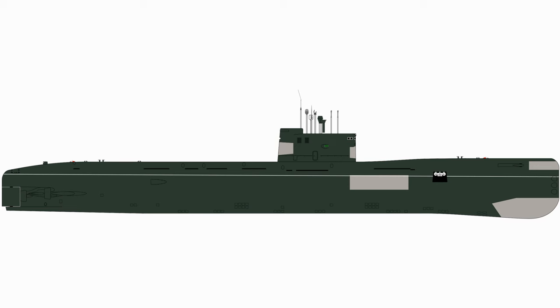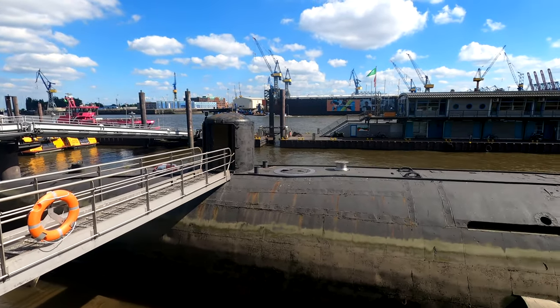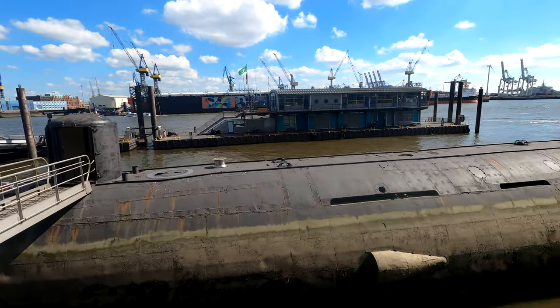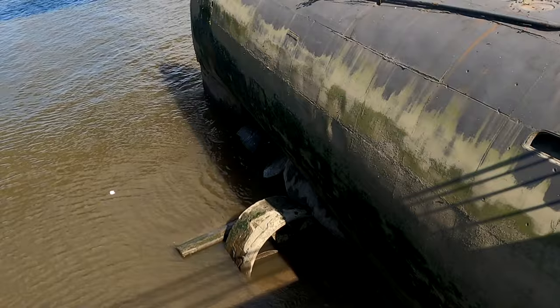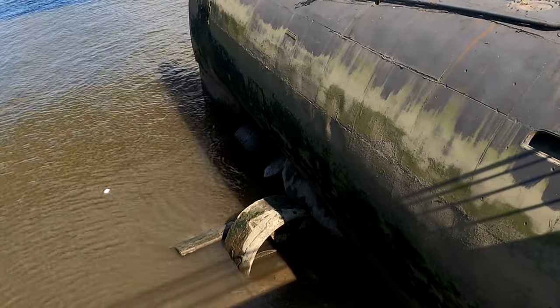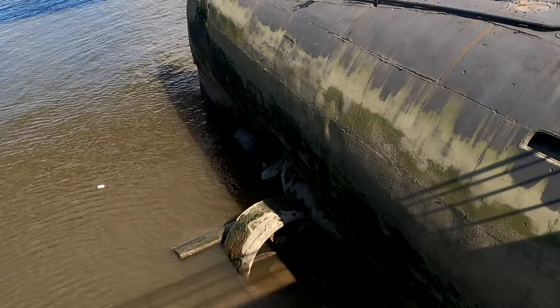As a Project 641B, nicknamed Tango Class by NATO, it is one of the largest diesel submarines ever built, at a length of about 90 meters and a displacement of about 3,000 tons. One thing about the engines you can already see from the outside is that it is triple-screwed, just like the Titanic, which is unusual for submarines.